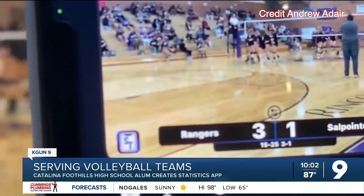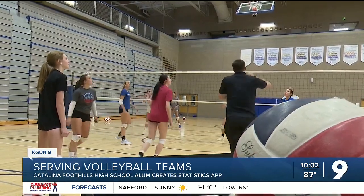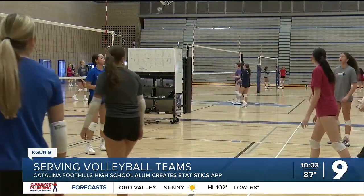Once COVID hit, they could play games but parents couldn't be in the gym, so they were looking for a way to live stream. Adair says the app helps him coach his team: "Being able to go back and watch film and show the girls film and show them what you're talking about, and they can see it in real time."